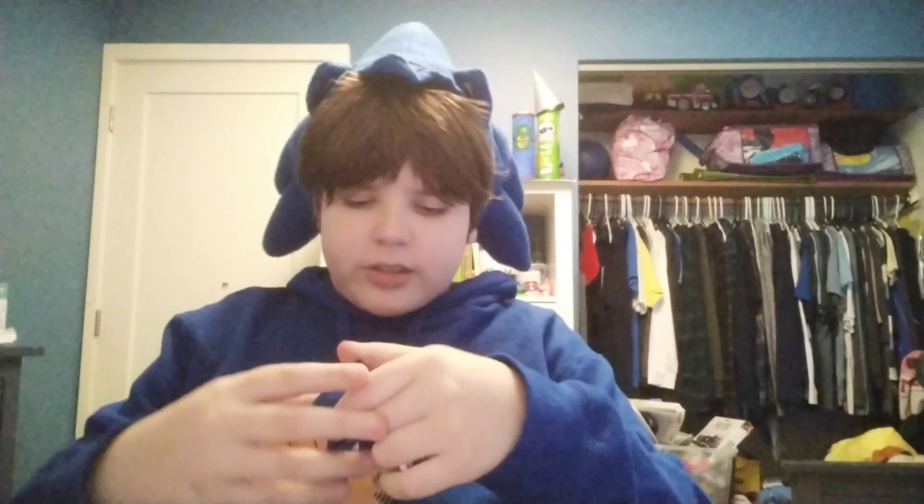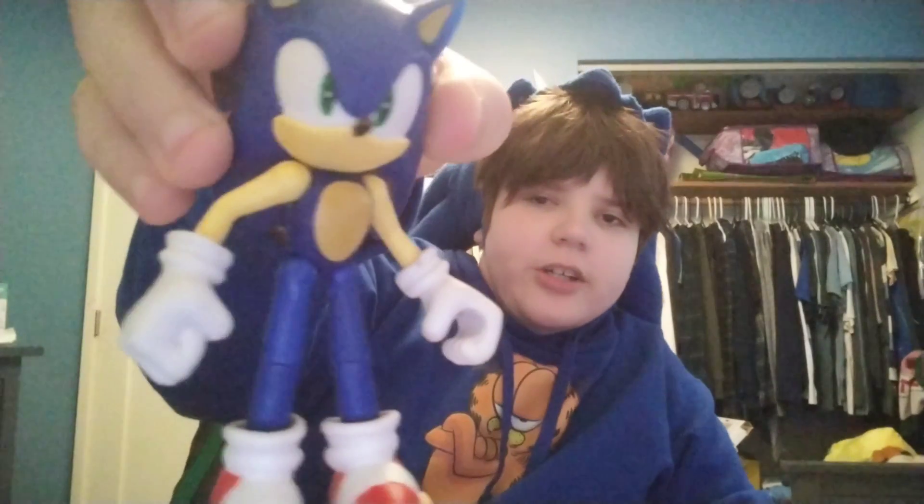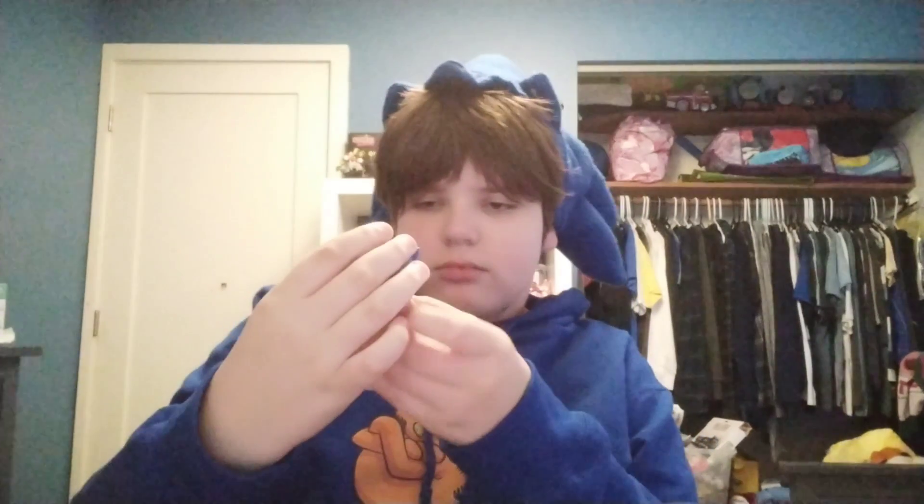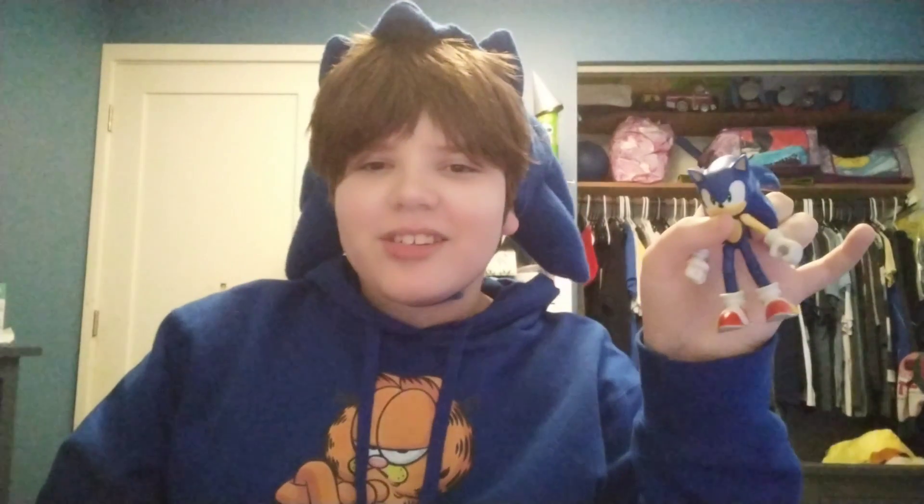Next up we got this amazing Sonic figure made by Jakks Pacific. It's really good, but the way I opened this thing was really violent, so his legs just decide not to work.